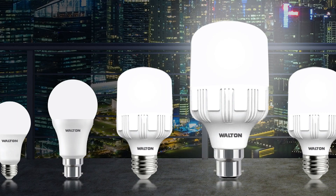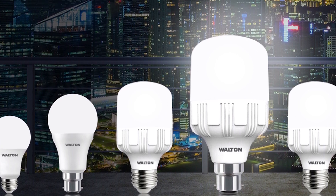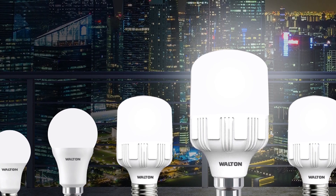Another advantage realized from LED replacements is that they're not negatively affected by cycling the lights on and off. So they are more reliable in scenarios where lighting may be turned on and off frequently.